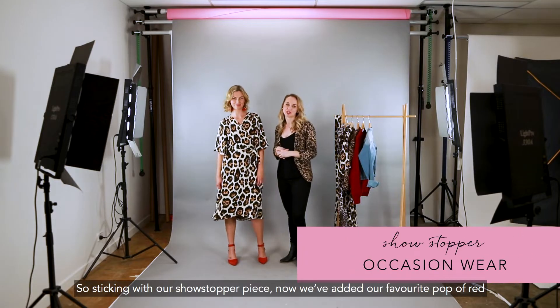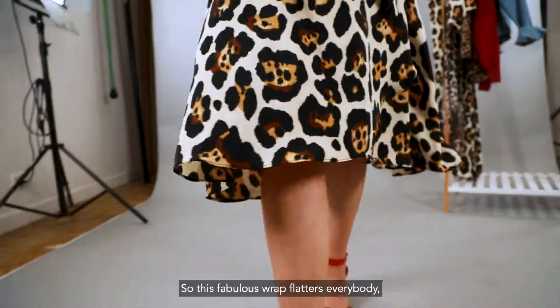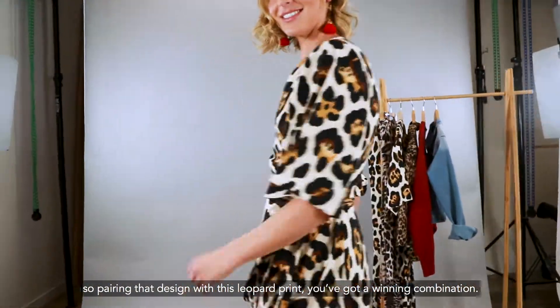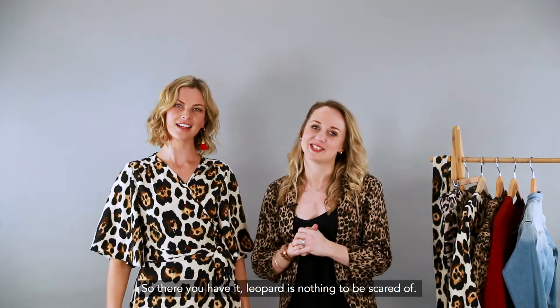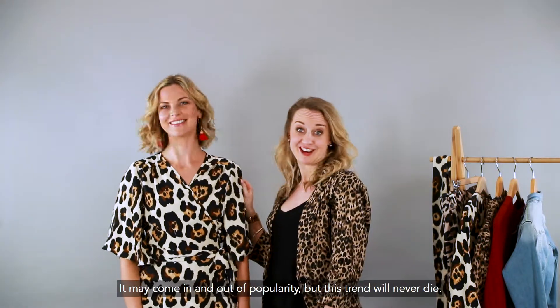Sticking with our showstopper piece, we've added our favourite pop of red and you've got a really glamorous look. This fabulous wrap flashes everybody, so pairing that design with this leopard print you've got a winning combination. So there you have it — leopard print is nothing to be scared of. It may come in and out of popularity but this trend will never die.